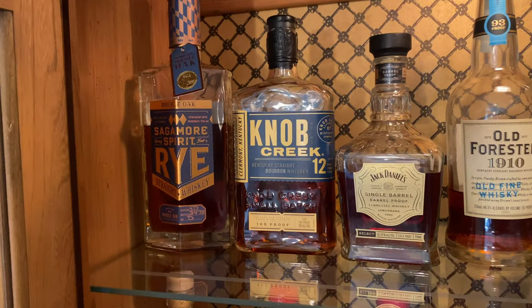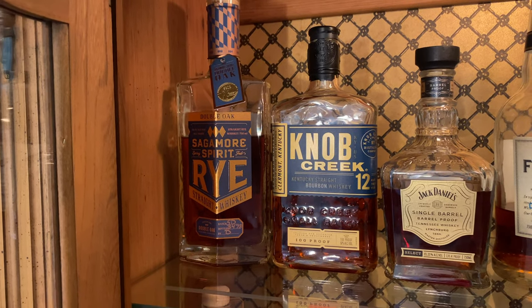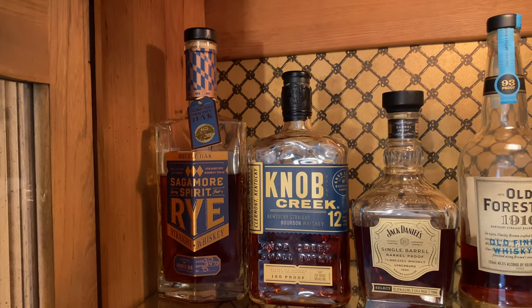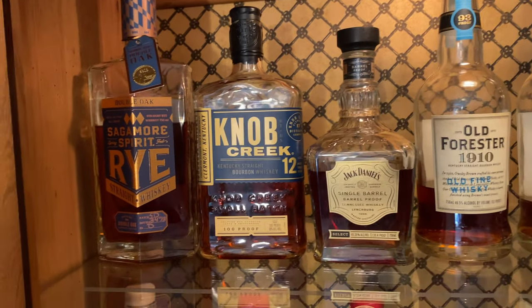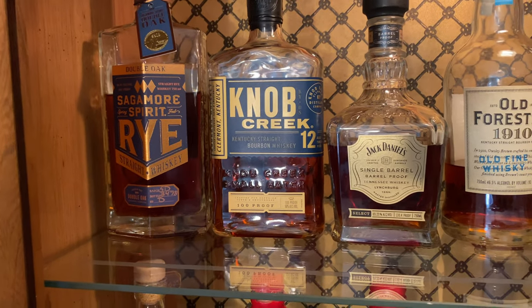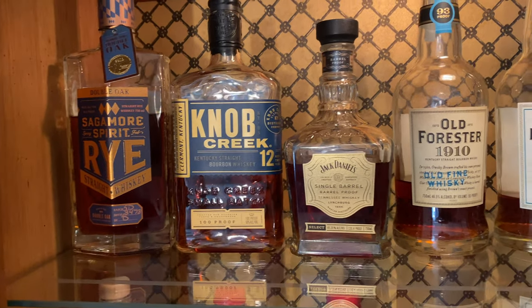Up here on the top row, first I've got a Sagamore Spirit Rye Double Oak. Not my favorite rye overall, but one that I've shared with some people and they absolutely love it — plus the bottle is beautiful and the presentation is amazing. Then I've got a Knob Creek 12, the 100 proof standard version. That's one of the best bottles, slightly rare but findable for most people right around $60 to $70. One of the best aged whiskeys I have.